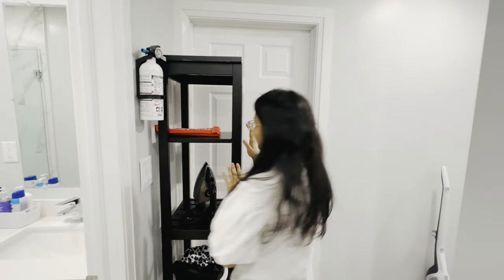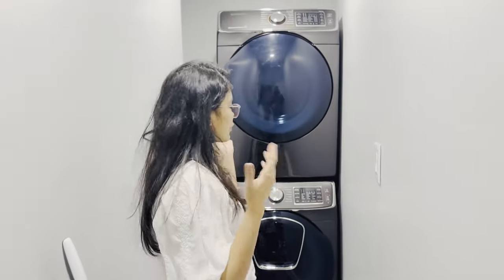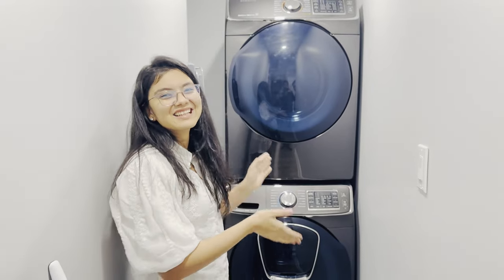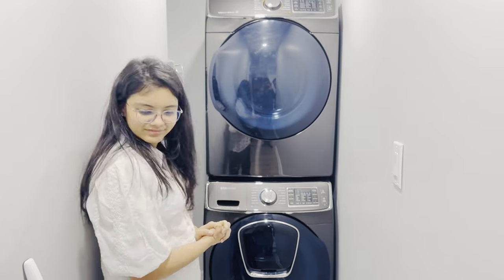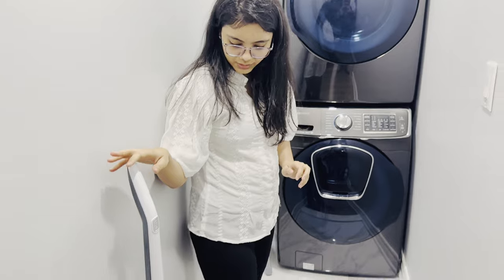There are a lot of things here. For example, iron, hair dryer. There are washing machines also. So this is the laundry room. And this is the vacuum cleaner.